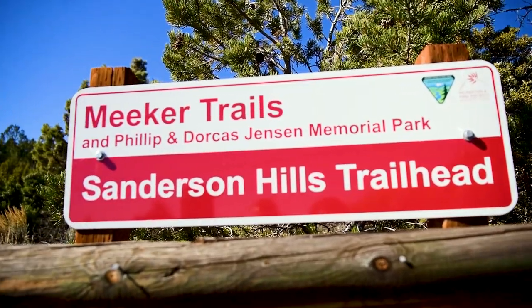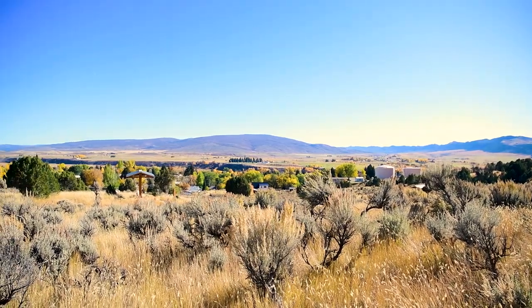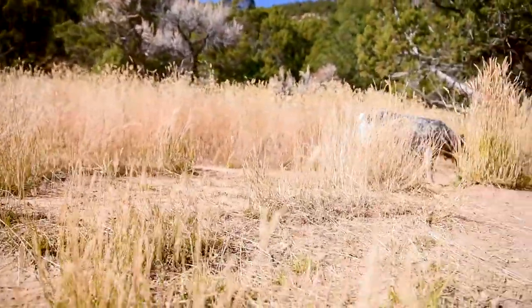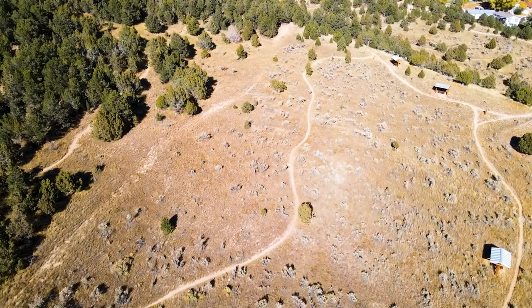There are five trailheads with access to the Meeker trail system, all conveniently located right on the edge of the town of Meeker. Trails are for non-motorized use including walking, running, cycling, and snowshoeing. Trails range from easy to intermediate levels, offering a half mile to four miles in length.